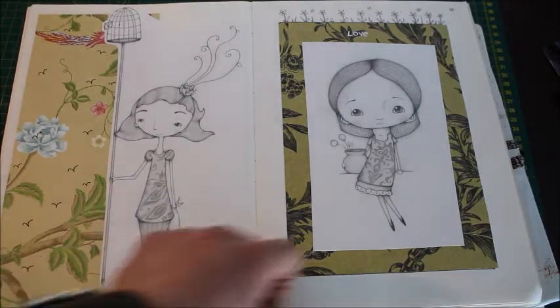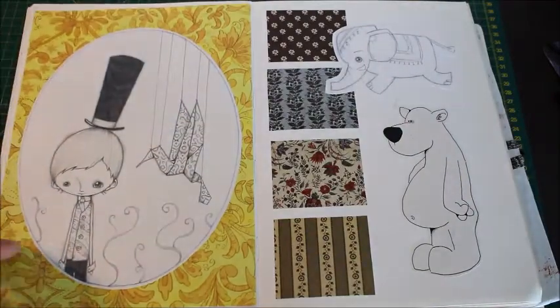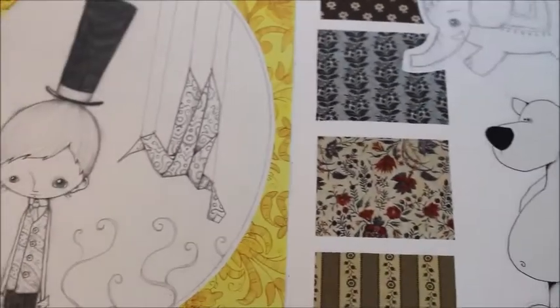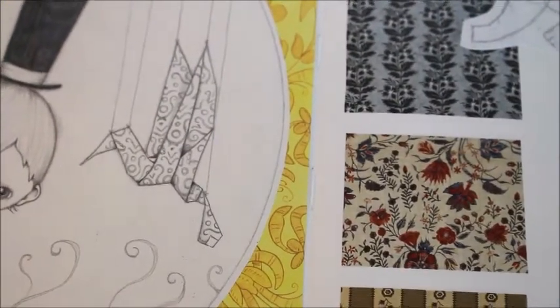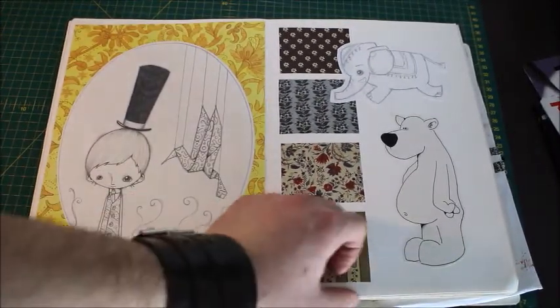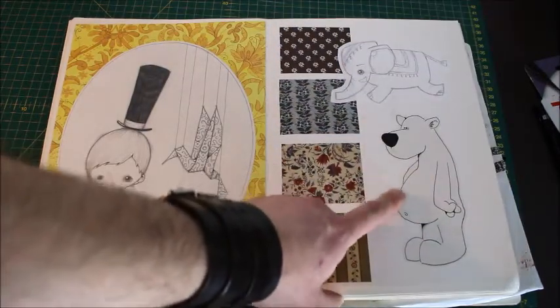A lot of the paintings back here are much more quirky and cutesy, but I've never done anything with them — which, now I'm looking at them again, it's a little bit of a shame. Some of the stuff I didn't do with these is a shame. That's another really old one — I used to draw him over and over again on everything, like those drawings you had when you were a teenager.